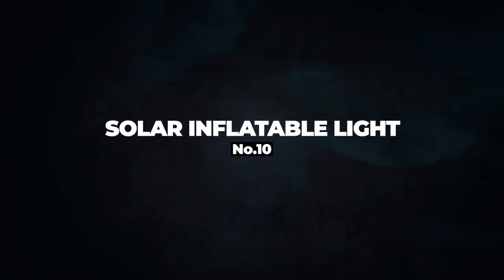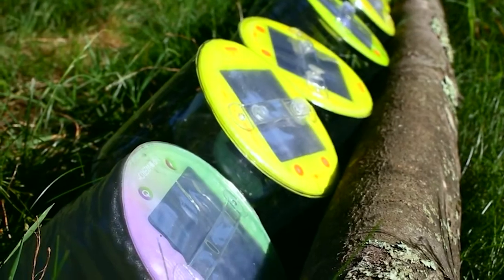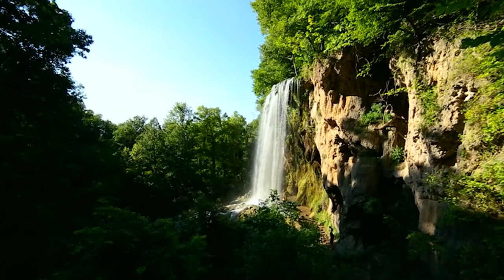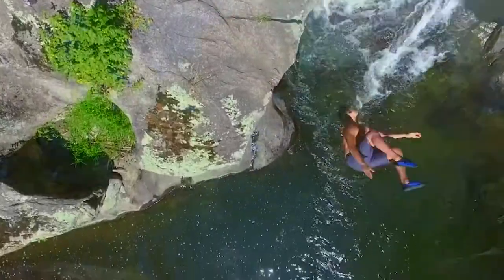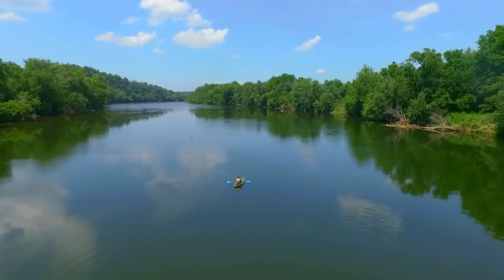Number 10: Solar Inflatable Light. At first glance, solar lighting may appear to be counterproductive. Why would you require light while the sun is shining? But when the sun sets while camping, you'll be glad you picked your inflatable solar light to assist you to see in the dark. This lightweight solar-powered inflatable light provides an excellent balance of accessibility and performance, making it one of the finest solar inflatable lights you can get.